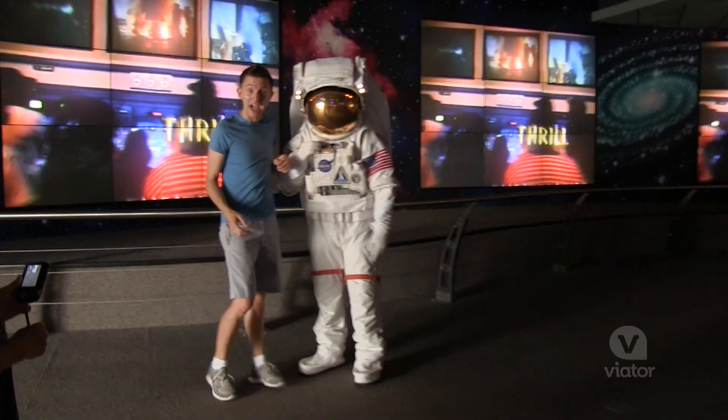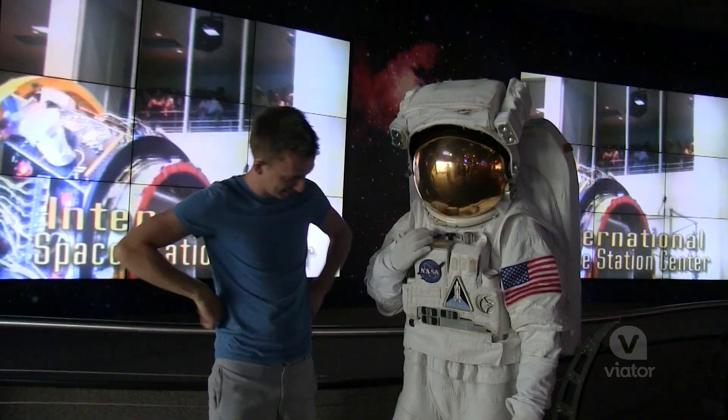You can even meet a real-life astronaut. Is this your formal wear?